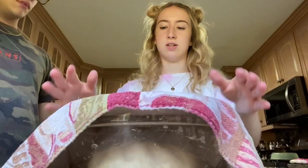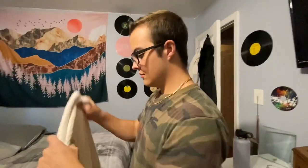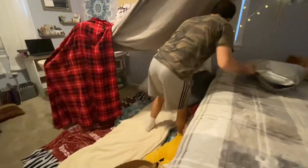We just finished making our blanket fort. It looks kind of ratchet from the outside but it looks really cool from in here — the blankets hang right there and it looks really cool. It took a little while but we figured it out.